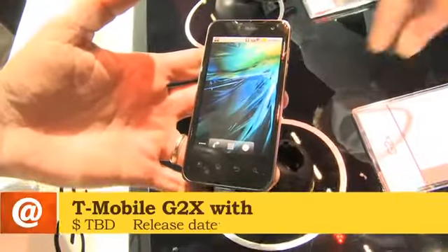This is actually called the T-Mobile G2X with Google by LG — that's the name we actually refer to. A beautiful handset.